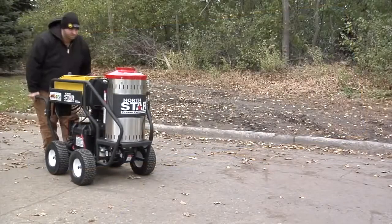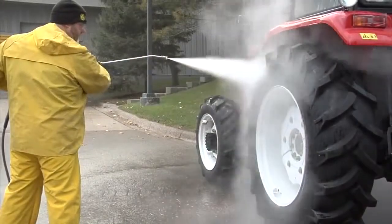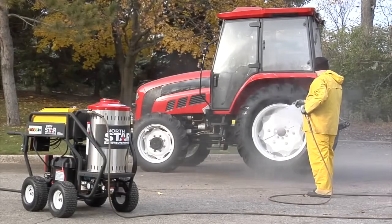It all rolls smoothly on a sturdy steel frame with 14 inch pneumatic tires. Clean through the dirtiest and greasiest projects with this hot water and wet steam pressure washer from NorthStar.